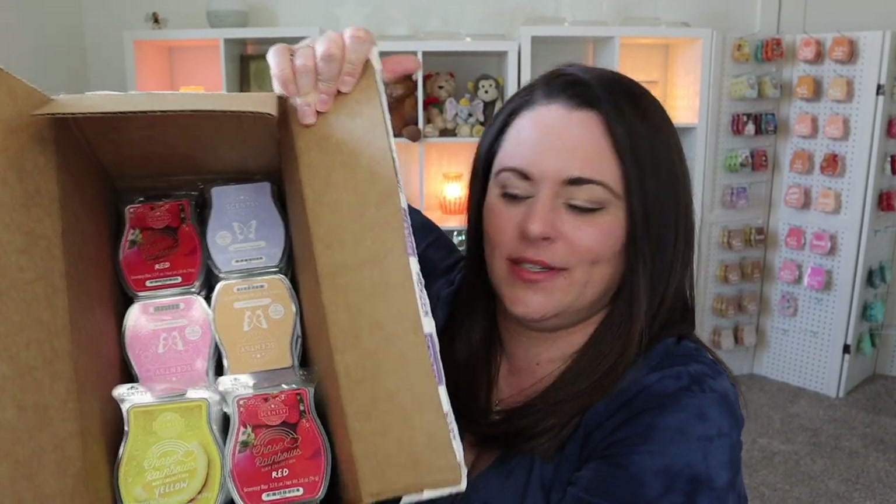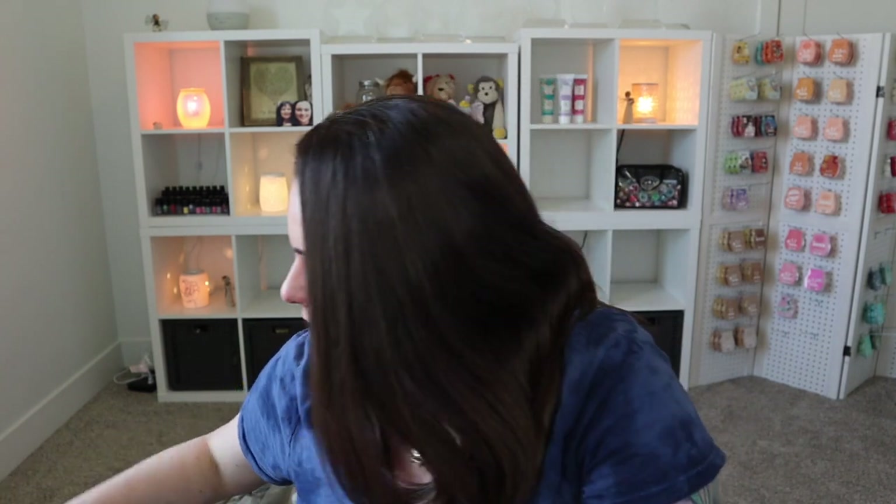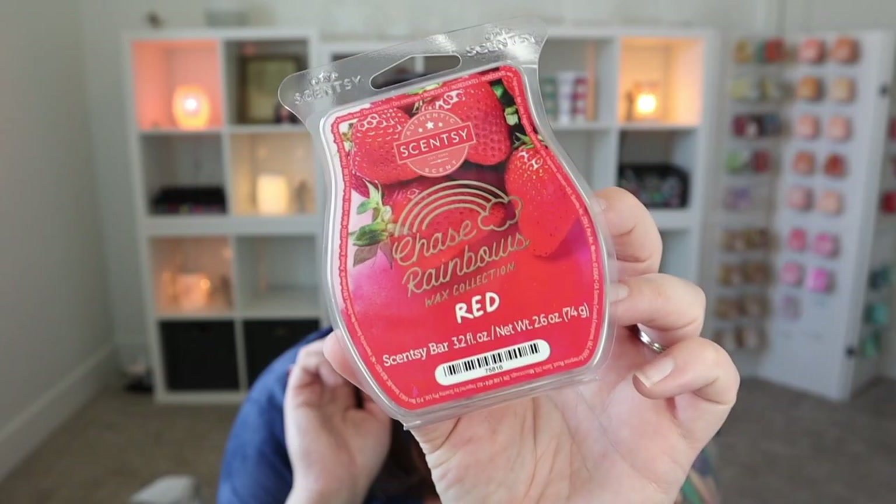And now the rest is all bars. We have a few of the Chase Rainbows wax collection — I love this collection, you guys, it is so good. It comes with five limited-time fragrances in the colors of the rainbow. I did a whole separate video of my first sniffs on it — I'll link it below. I love every single one of them and I have already added three to my Scentsy club. Red is the first one — I love this scent. It's strawberry and watermelon and it is so, so good. Totally club worthy.